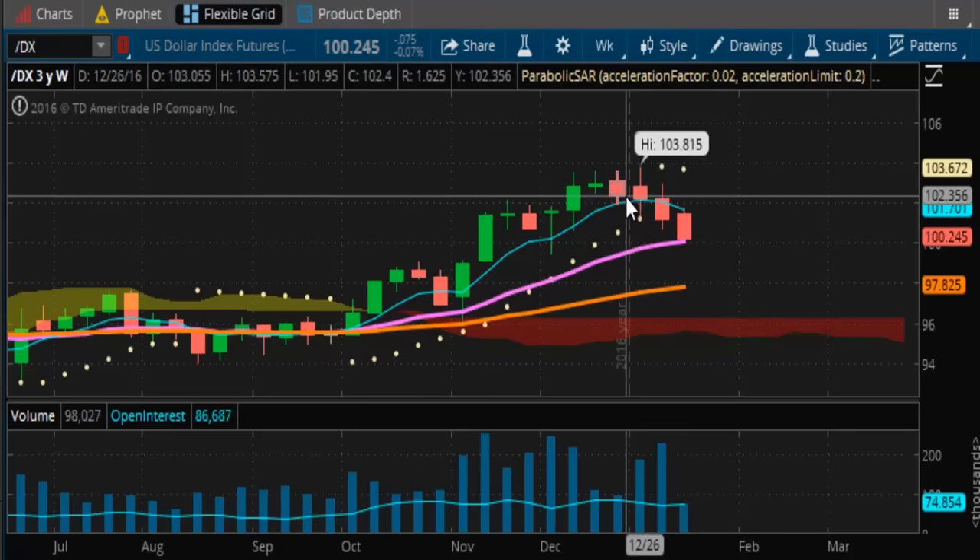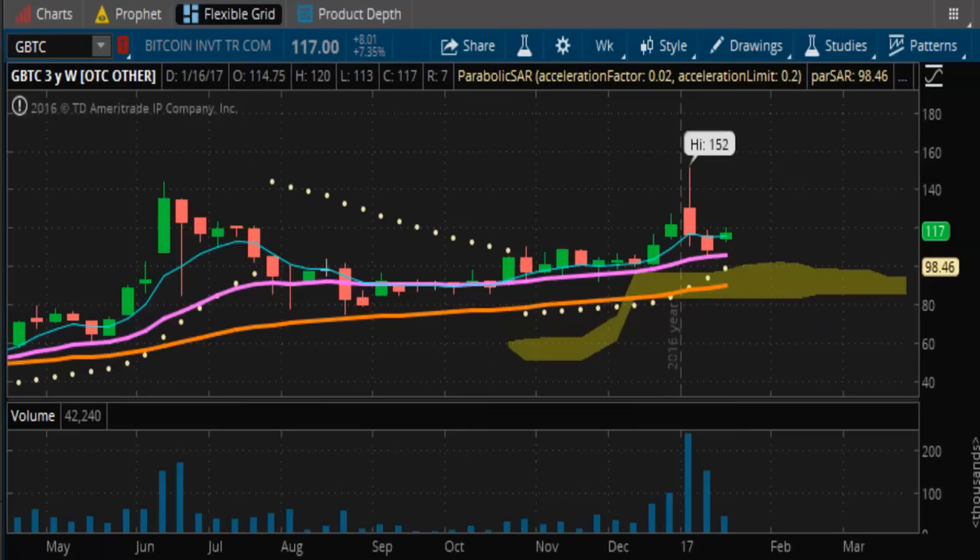This is interesting because we're looking at weekly charts. This is the fourth week now in a row of down prices, selling off from the top of 103.81.5.